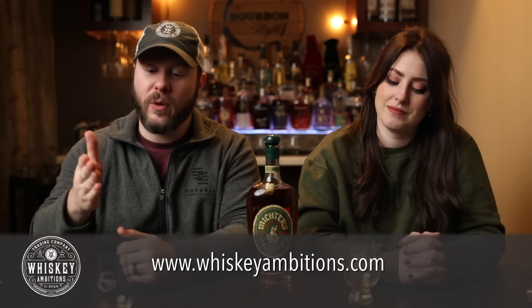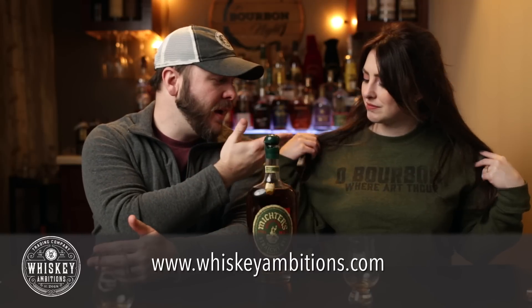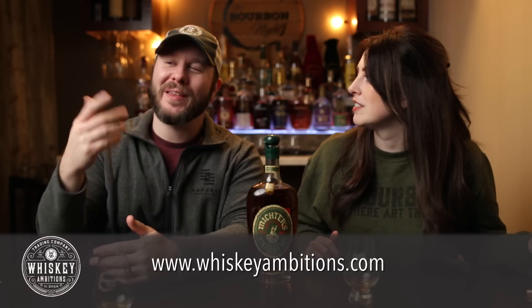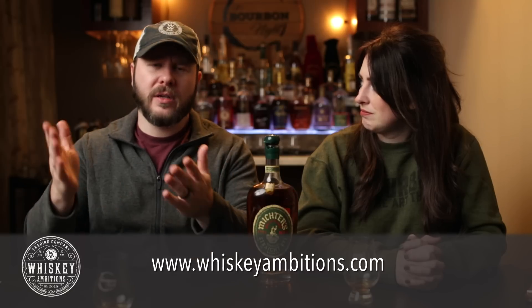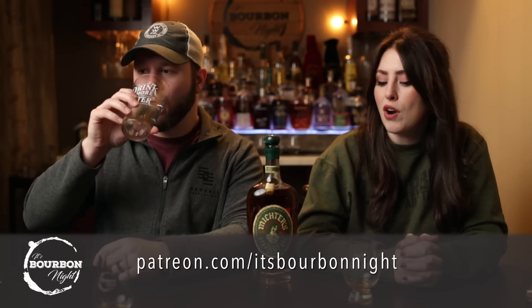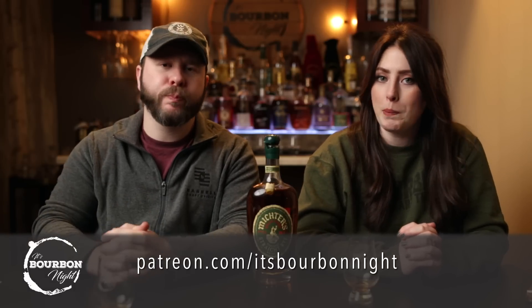While we wait, check out WhiskeyAmbitions.com — our home on the internet for Glencairns, water glasses, rocks glasses, sweatshirts, and more. This month it's Rye Month, so we've got rye-themed gear on t-shirts and hoodies. You can also become a patron at patreon.com/ItsBourbonNight for as little as $1 a month, and join our community for after-episode exclusives, patron-only podcasts, and more.